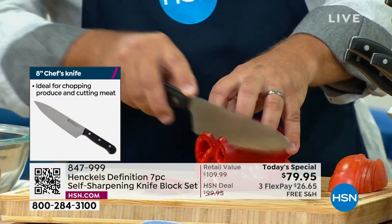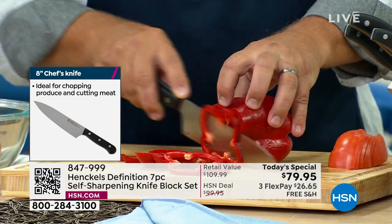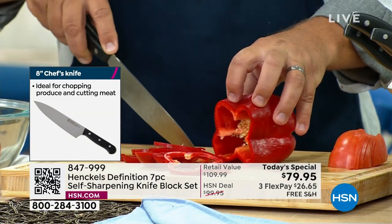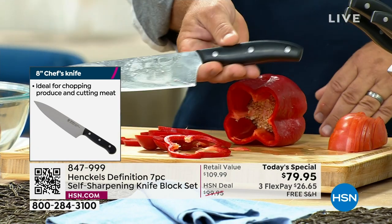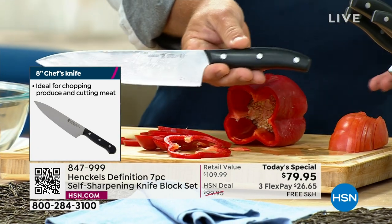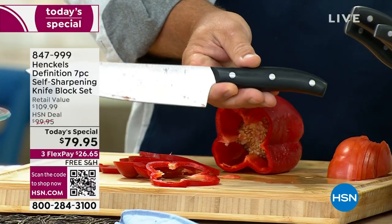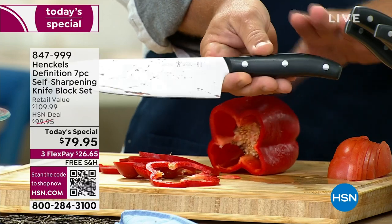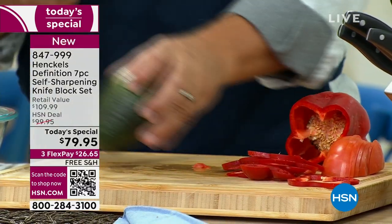Now you're able to get the quality, the craftsmanship, and the perfect precision of your slicing in this knife block set. If you've priced Henkels knives in stores, one of our chef's knives will be way over what you're getting this entire set for — over $100 just for a chef's knife. You can ask any professional chef in the world: Henkels is the gold standard in kitchen cutlery.